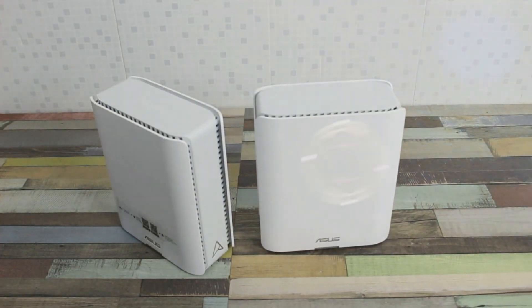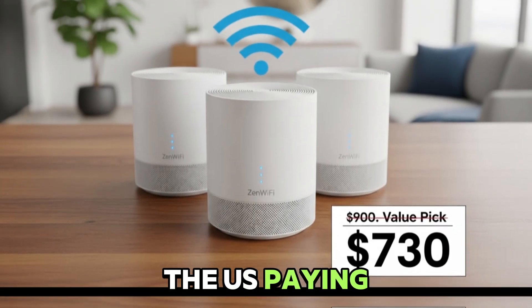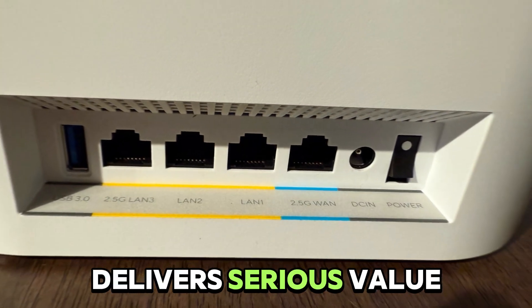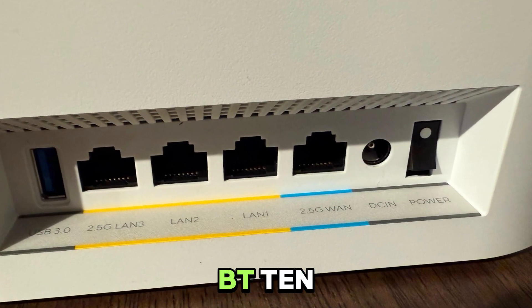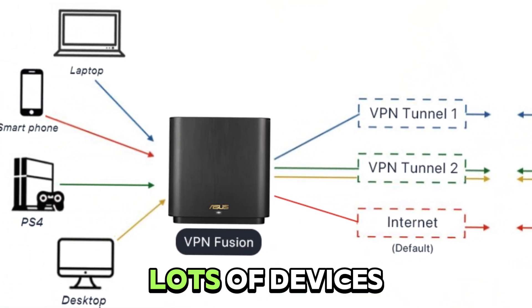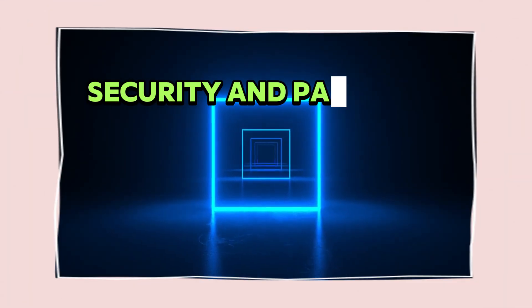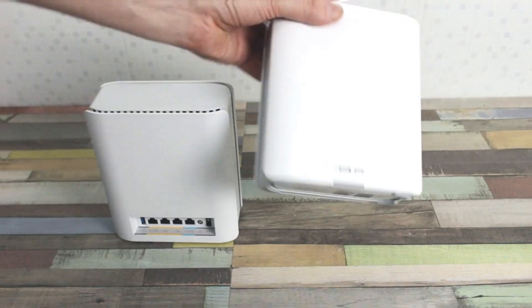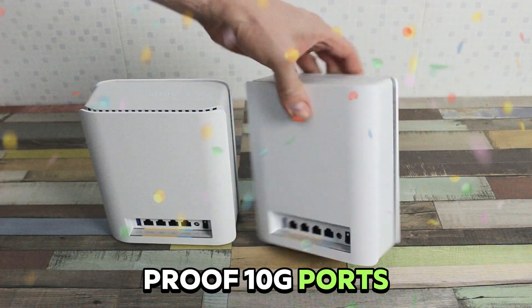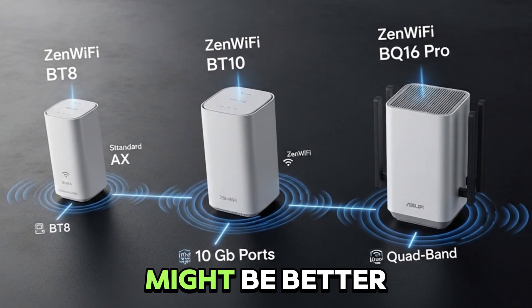Final verdict: who should actually get the Zen Wi-Fi BT-8, and is it worth the money? If you're in the U.S., paying under $900 for a 3-pack — often closer to $730 street price — delivers serious value compared to the pricier BT-10 or other Wi-Fi 7 systems. It's a no-brainer for home users with high-speed internet, lots of devices, or plans to upgrade gear soon. Families with smart homes who want coverage, security, and parental controls all without monthly fees will love it. But if you're chasing absolute top speeds or want future-proof 10G ports, the BT-10 or even the quad-band BQ-16 Pro — if you can stomach the price — might be better choices.